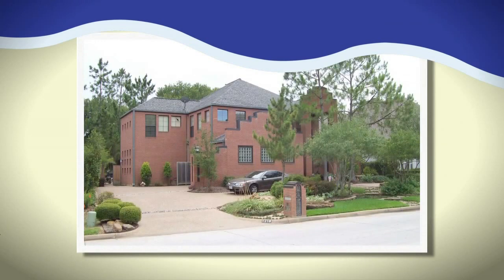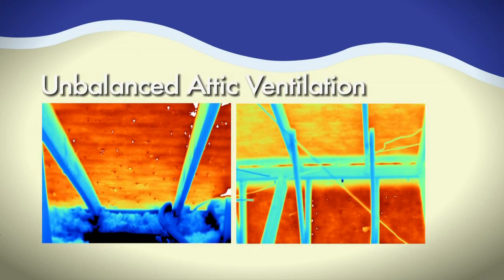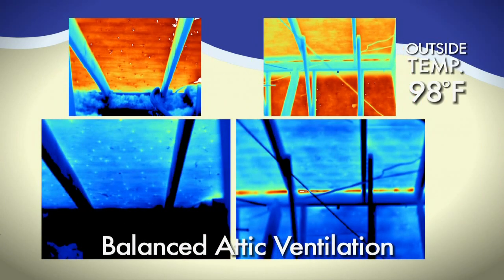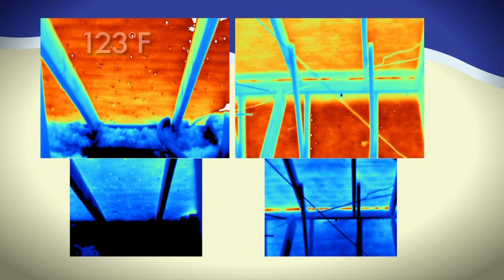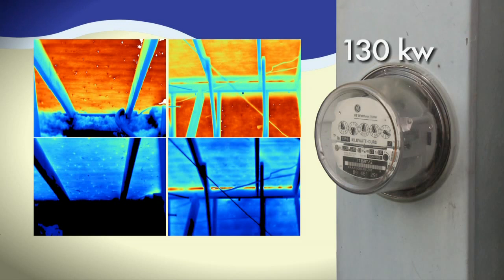Just how well does a balanced ventilation system help to cool an attic? Recently, thermal imaging was taken of an unbalanced attic during a day in which the outside temperature reached 98 degrees Fahrenheit. Thermal imaging was taken again following the installation of a balanced attic ventilation system, including the Edge Vent, on the same home during a day with similar temperatures. The results are impressive. In the unbalanced attic, temperatures reached 123 degrees. After a balanced system was installed, that same attic dropped to 113 degrees. Prior to the balanced system, electricity usage was 130 kilowatt hours; after installing the balanced attic ventilation system, it dropped to 104 kilowatt hours.